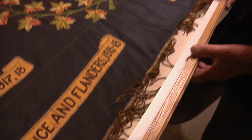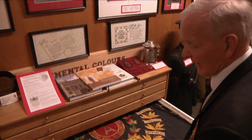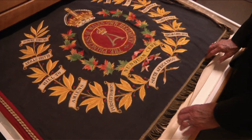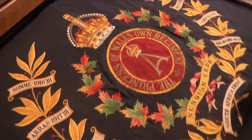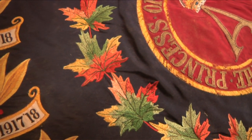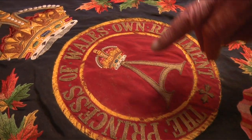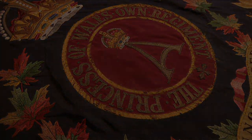After the war, we had the colours redone again. This time they're done as permanent colours — all embroidered on. The battle honours are embroidered on, and the king's crown on the top. The name, instead of the expeditionary force, now has the Princess of Wales Own Regiment.